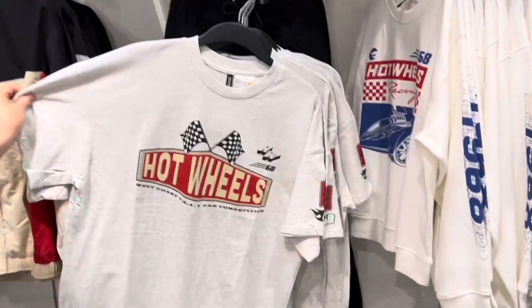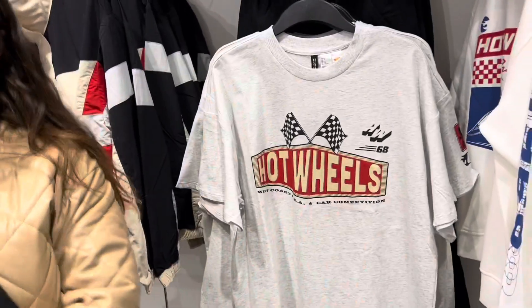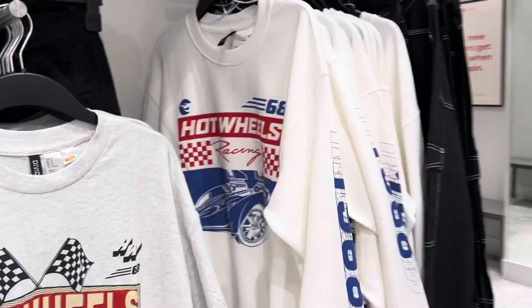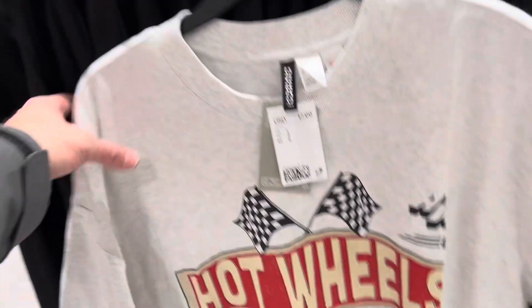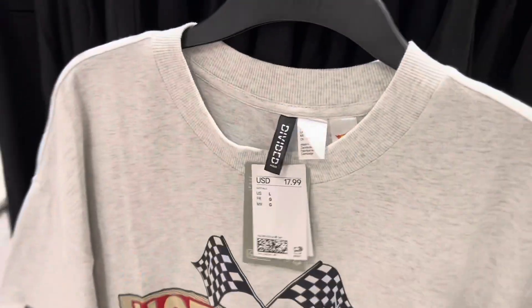We're at H&M. Last month I showed you guys the Hot Wheels t-shirts for kids. Well, Donna found Hot Wheels t-shirts for women now, and sweatshirts. Still nothing for guys yet — I don't know what's going on there, they're skipping us. I went to check the men's section just in case. Men's section doesn't have it. My wife says it's unisex, and looking at it, I think she's right.